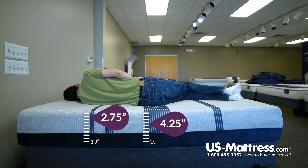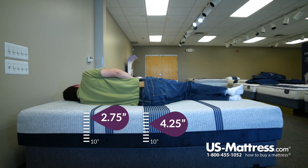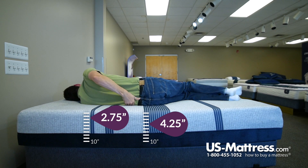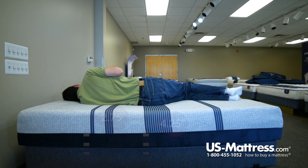This is definitely too firm for a side sleeper in my opinion. I would go with something softer, maybe in the plush line. I can definitely feel it contouring, but it's just not enough comfort materials for me to really sink in enough, just because of the way my body type is structured. There's a pocket in my rib cage where I'm not really getting that much contouring, and I'm also feeling some pressure in my shoulder area.